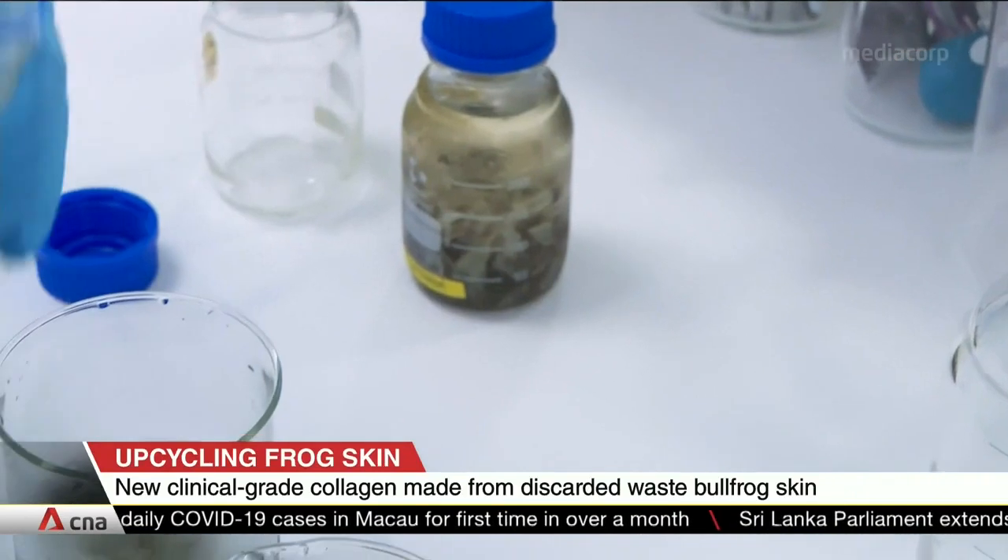For more, we're joined by Associate Professor Dalton Tay from the School of Material Science and Engineering at NTU, and also by Carl Baptista, founder and CTO of medtech firm Coprina Holdings, which collaborated on this research. Good evening, gentlemen. It is good to see you today.